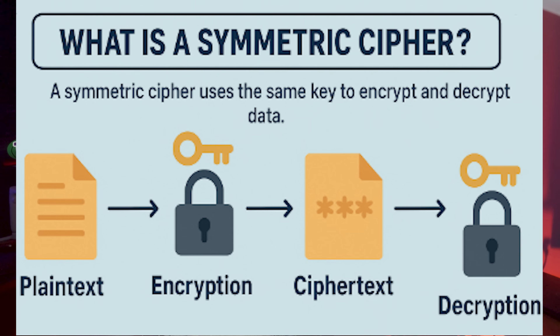The RCMP isn't just exfiltrating raw data — it's compressing, encrypting, and packaging it before transmission, probably with a symmetric cipher. That minimizes size, protects integrity, and conceals the payload. So if you're scanning your outbound traffic and you see encrypted blobs heading to RCMP IP addresses, you're pretty much already too late.